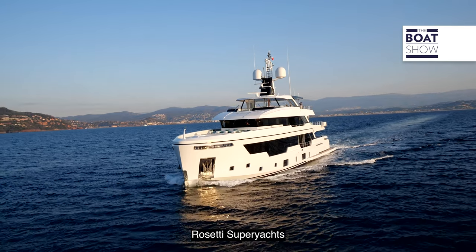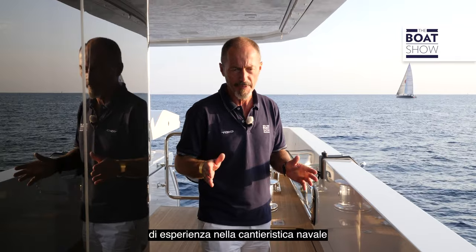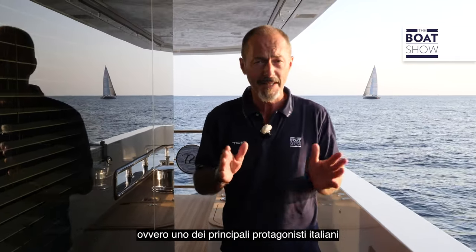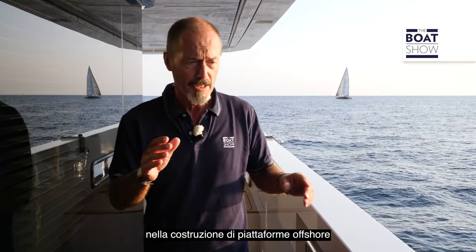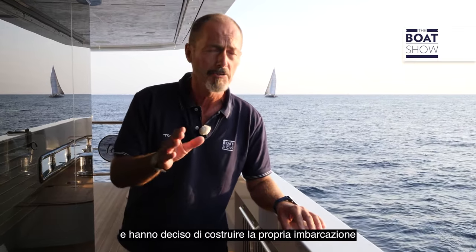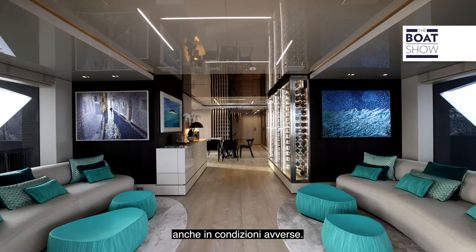Rossetti Superyachts may be a new brand, but it can draw on almost a hundred years of shipbuilding experience as part of the Rossetti Marino Group, a key Italian player in the construction of offshore platforms and supply vessels. Reliability was very high on the list of priorities for the owners, and they chose to build with the shipyard precisely because that commercial experience is ideally suited to building a rugged vessel designed to travel long distances in possibly adverse conditions.